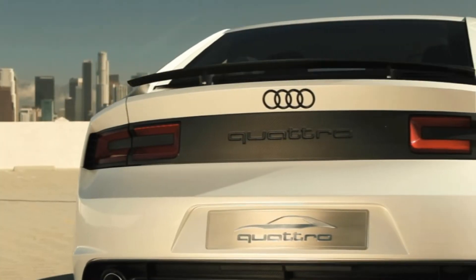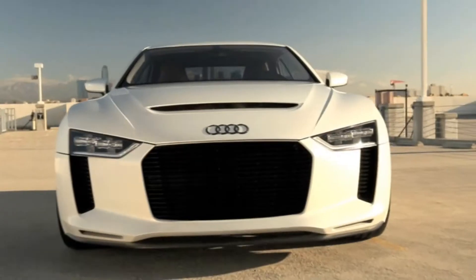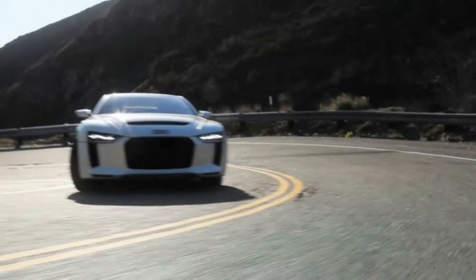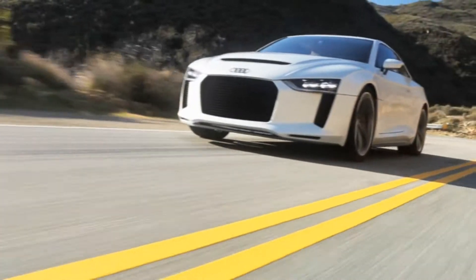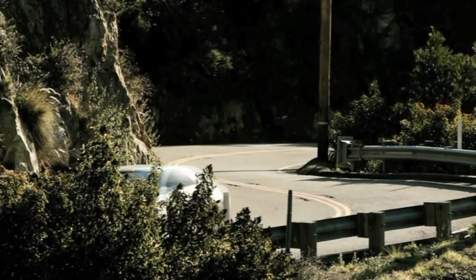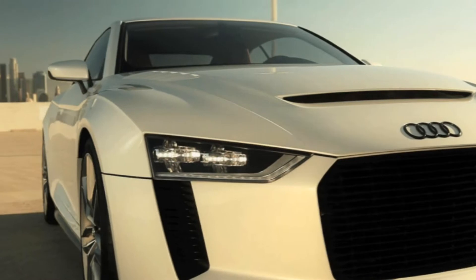The 1980 Geneva Motor Show saw the debut of an automobile that set a new standard for Audi worldwide, by combining winning motorsport qualities with the utmost in practicality. In celebrating the 30th anniversary of that car this year, Audi presents the Audi Quattro Concept.